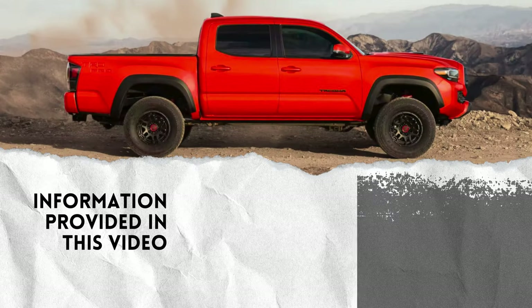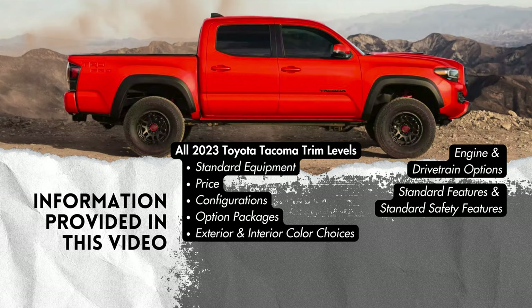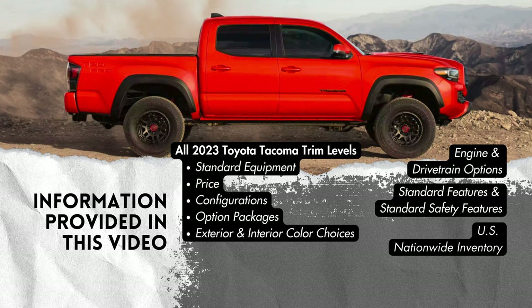In this video, we'll be covering engine and drivetrain options, each trim level offered on the Tacoma along with their possible configurations, standard features, available options, and exterior and interior color choices. Normally I cover nationwide inventory toward the end, but on this one I'll share nationwide inventory numbers of each trim and each configuration at the time of recording this video, as we cover that trim.